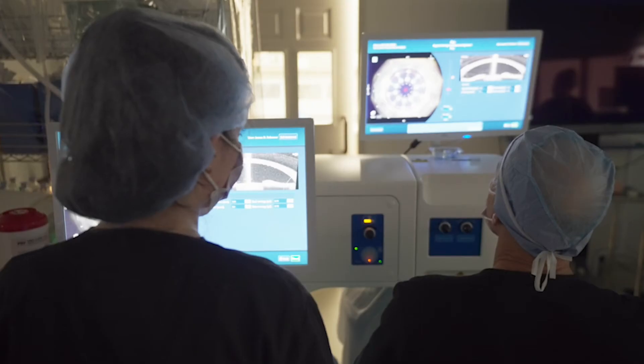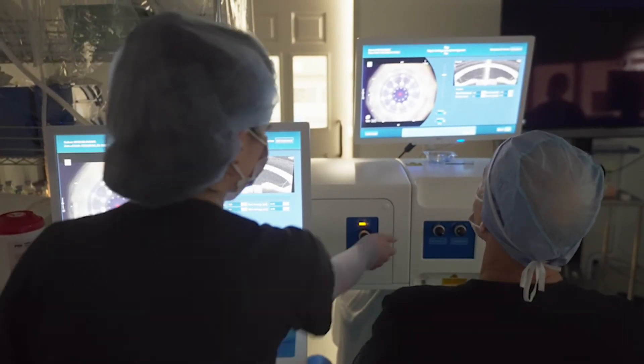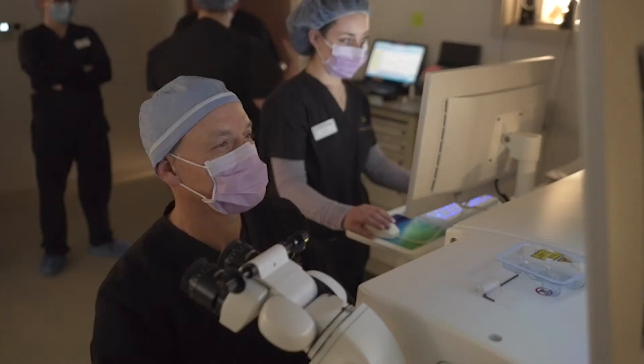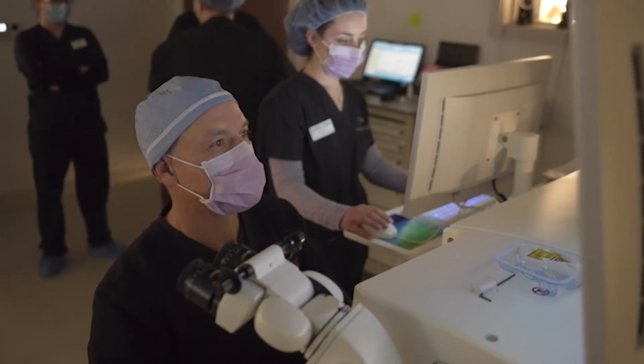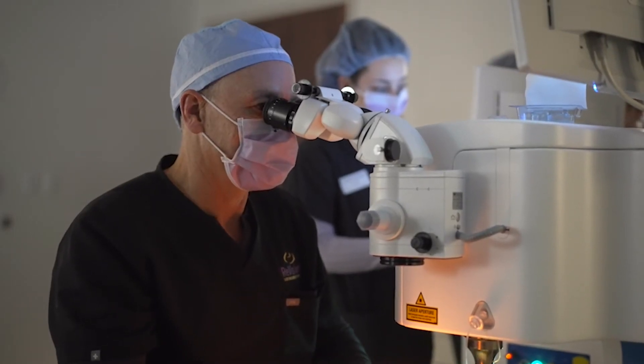We delicately open that capsule — or the laser does so — and divide up the lens and remove it. Once the cloudy lens, which is the cataract, is removed, a new lens is folded, inserted through the small incision, and into the capsule, where it unfolds and stabilizes itself.